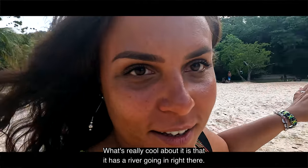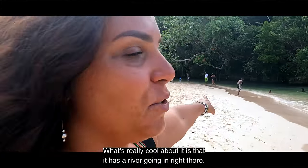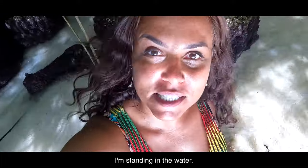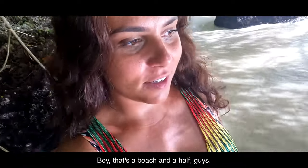What's really cool about it is that it has a river going in right there, so you have fresh water meeting seawater. Look at the surroundings — I'm standing in the water. Whoa. That's a beach and a half, guys. Check this out.